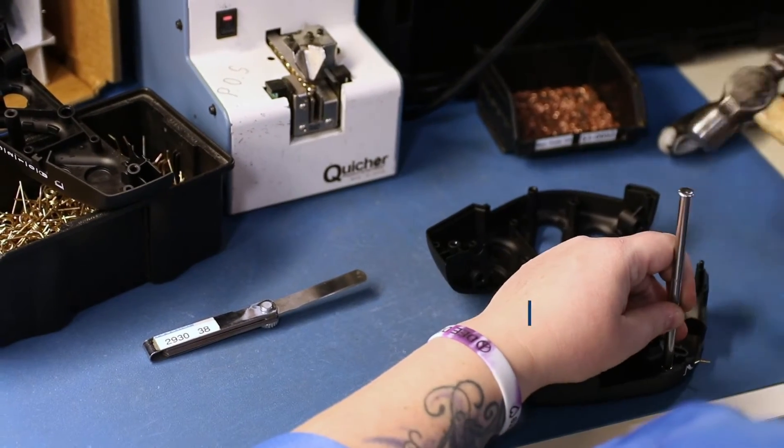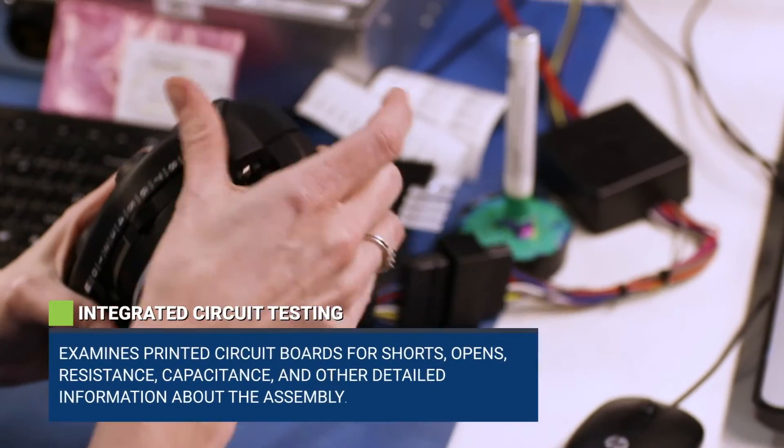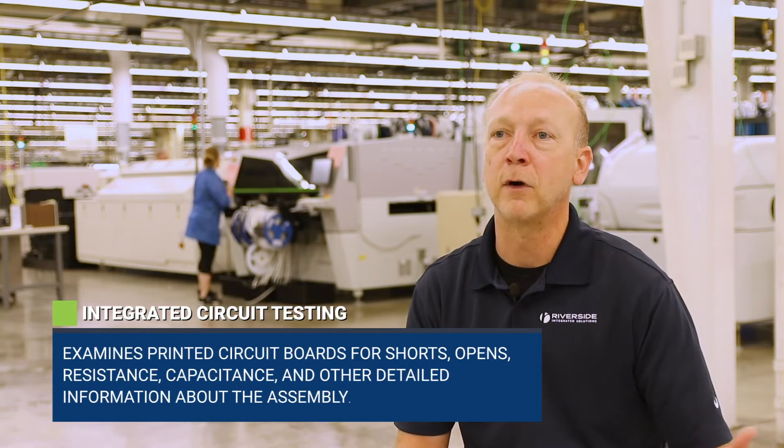We offer what we call integrated circuit testing, or very low-level circuit testing, where we're just going to verify that the component values and things are functional and that there's no problem in the circuit.